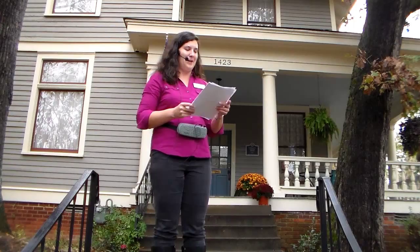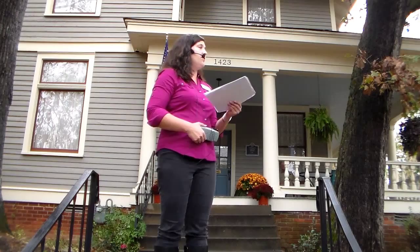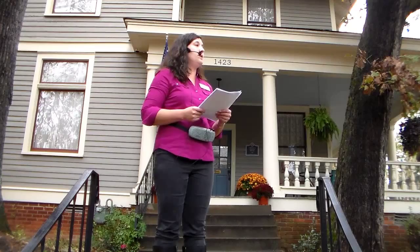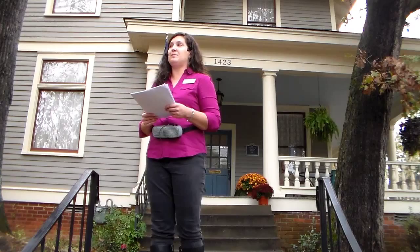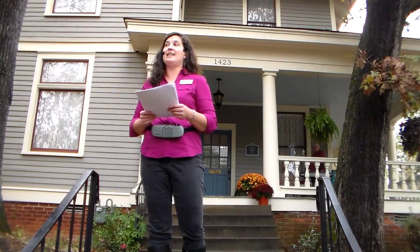I know Molly's made cookies for y'all inside — it smells great. For any architects in the audience, this tour is worth one hour of HSW continuing education credit through the American Institute of Architects. If you're interested in that, please see me after the tour. The Thomas M. Clifton House was built about 1901 and exhibits elements of the Colonial Revival and Craftsman styles of architecture. It is a contributing resource in the Central High School Neighborhood Historic District, which was listed in the National Register of Historic Places in 1996.